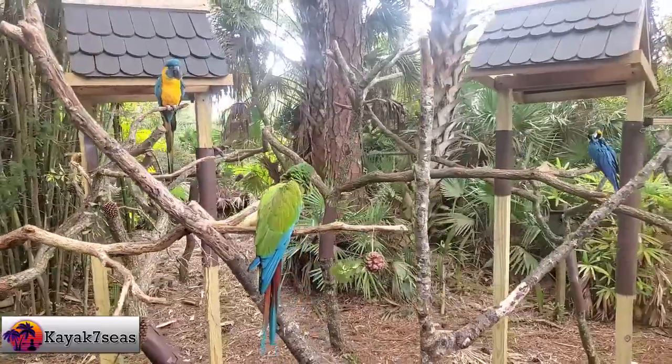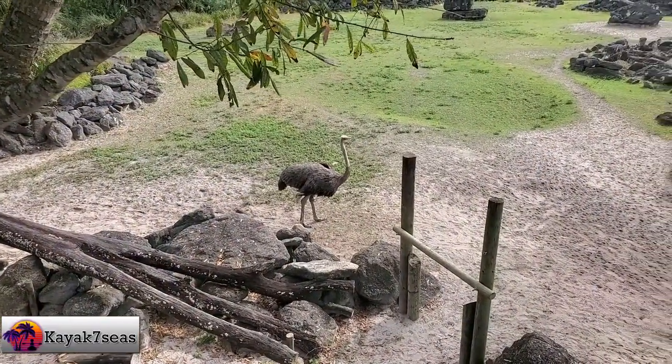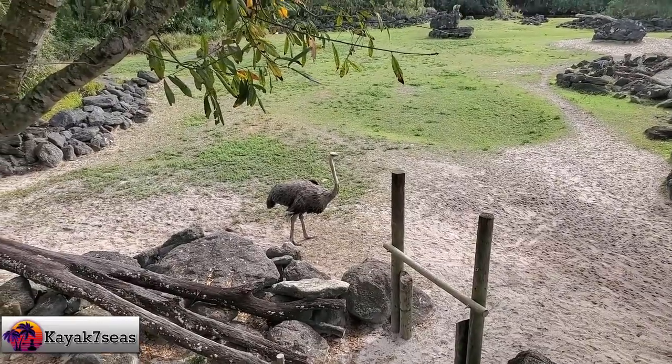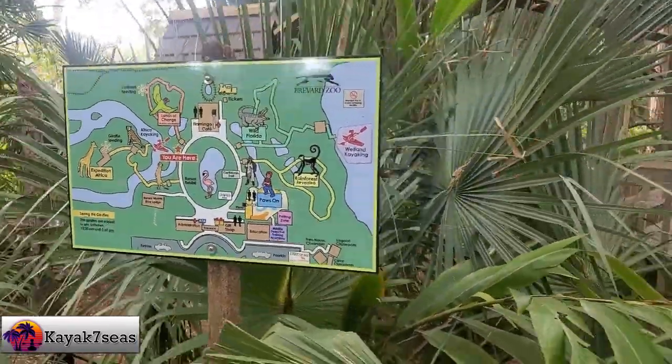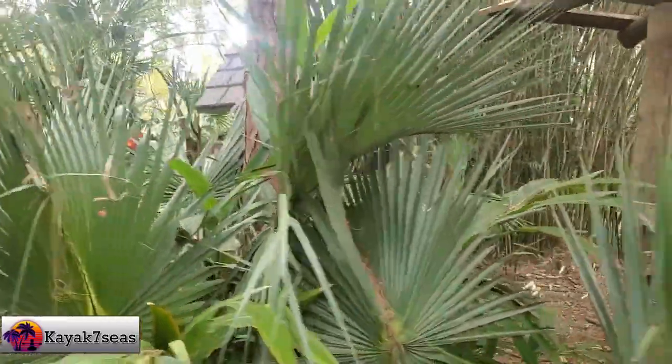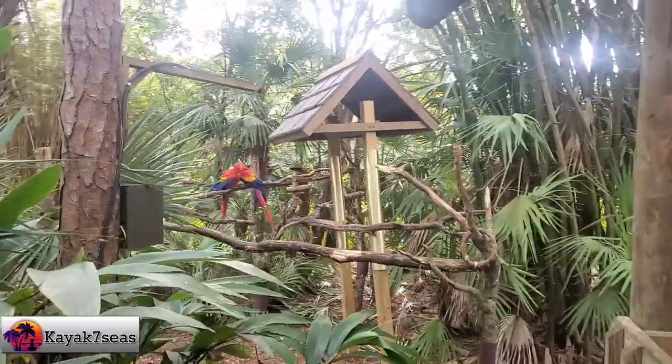The zoo is set up into four sections: Expedition Africa, Land of Changes, Wild Florida, and La Selva Rainforest. We stayed close to the Expedition Africa and Land of Changes to ensure we didn't miss our boat. In a conservation effort, the zoo does not hand out paper maps, so you'll want to take a picture of a map to have one handy on your phone.